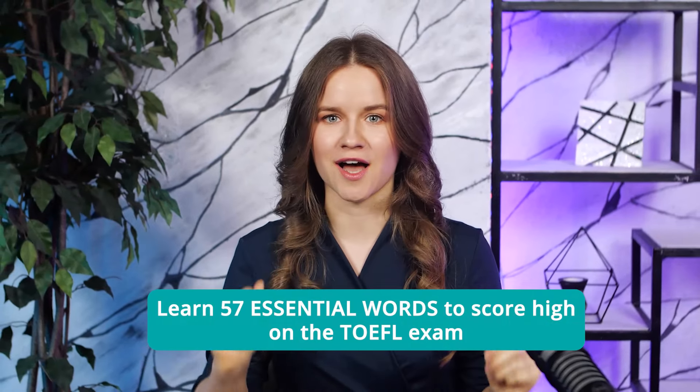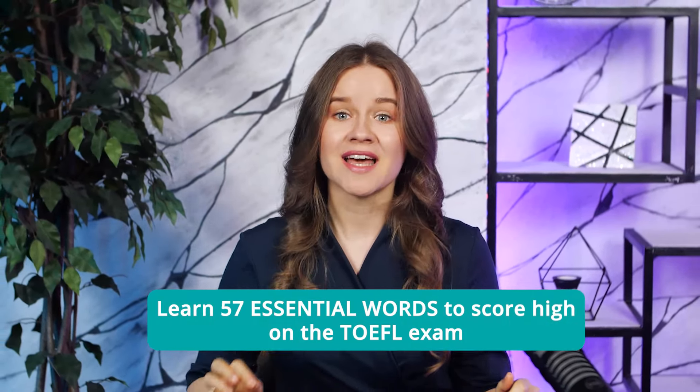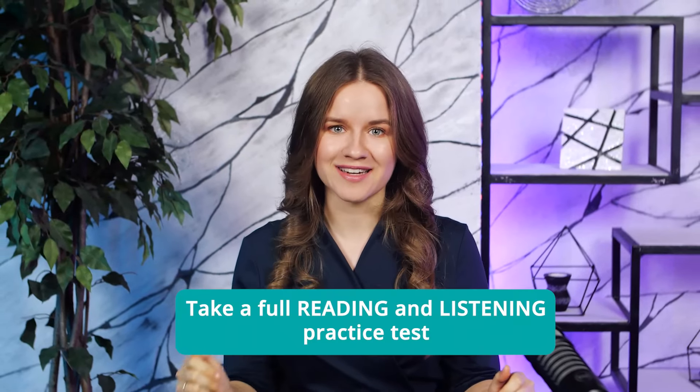Hello, future TOEFL test takers and welcome to our TOEFL practice video. Today we'll learn the 57 essential words you must know to get a high score on the TOEFL exam, and then immediately put them into practice by doing a full reading and listening practice test. This is the perfect exercise if you want to expand your vocabulary and hone your reading and listening skills. Make sure you watch the video until the end and keep track of how many correct answers you get in each section. Write 'winner' in the comments below if you got all the questions right, or let me know how many mistakes you made. Don't forget to subscribe to our channel to get more tips and tricks about the test and click the bell icon to be notified when the next video comes out.